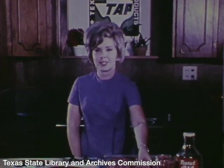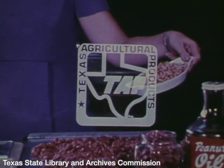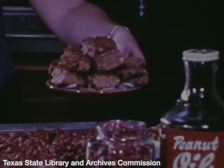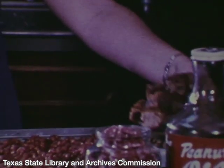Candy making isn't the only use for Texas peanuts. Salted peanuts are the perfect hors d'oeuvre. And much of Texas peanuts is made into peanut butter, excellent for sandwiches and snacks, and also good in baked products such as our peanut butter brownies.